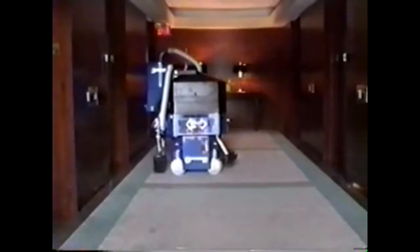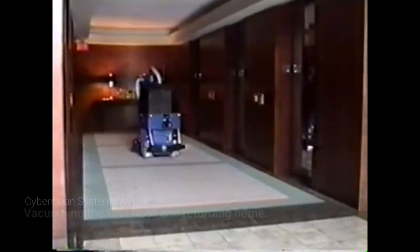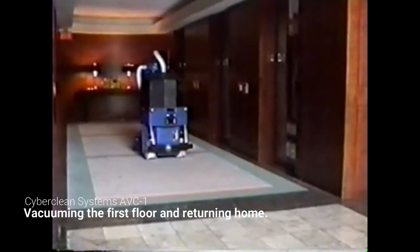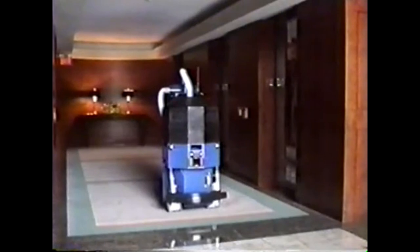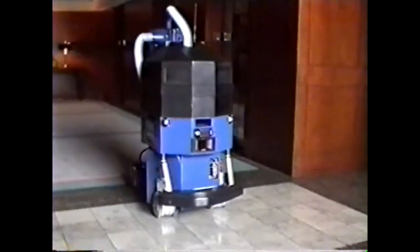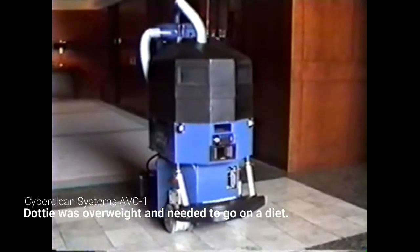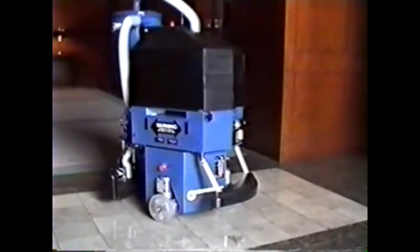We'll measure where it is in relation to that wall. The vehicle weighs approximately 700 pounds, most of which is batteries. Now we'll turn left and start vacuuming these side hallways.